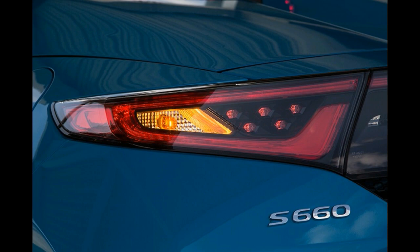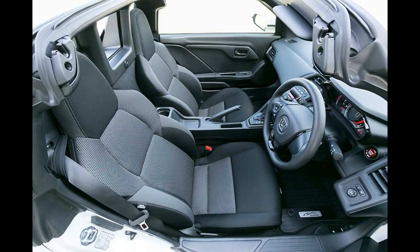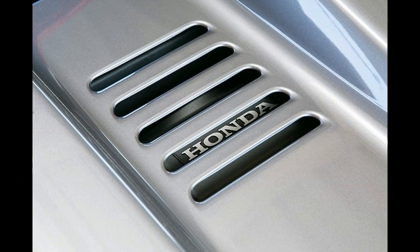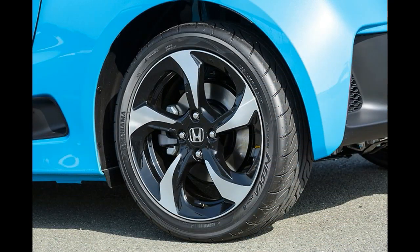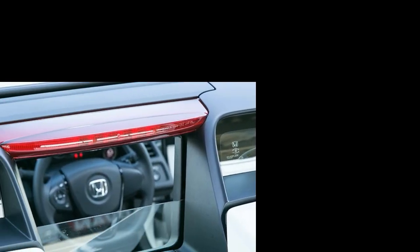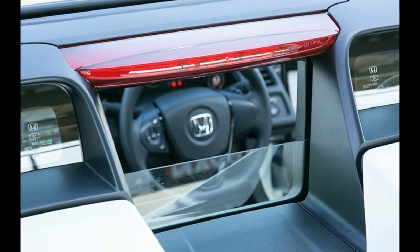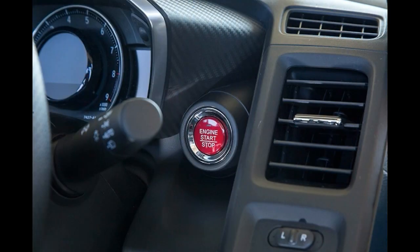Meanwhile, the front and rear bumper designs are similar to those of the new NSX Hybrid, which is not a coincidence. The white prototype with stripes is the S660 Modulo — essentially the Honda equivalent of Nismo. This body kit enhances the sporty appearance of the car even further, and it even has a pop-up rear wing.